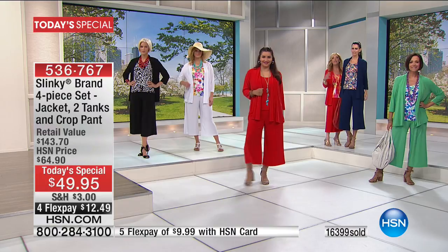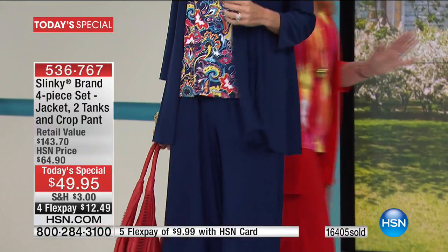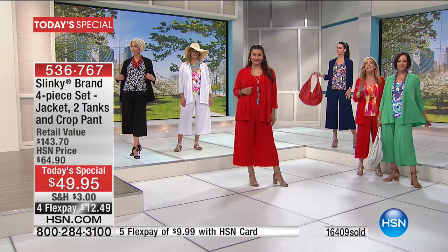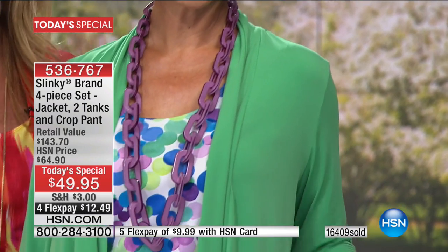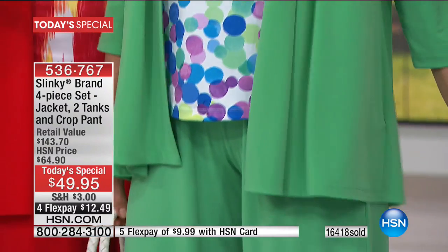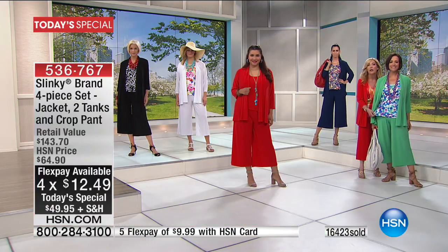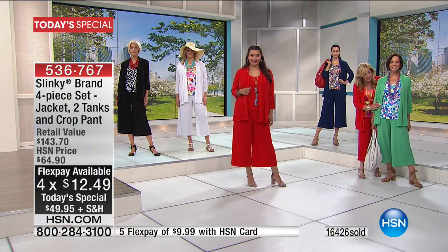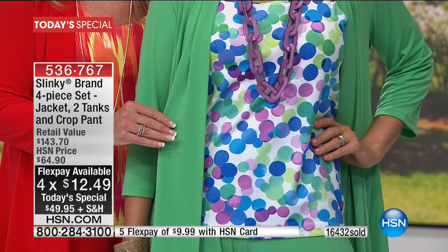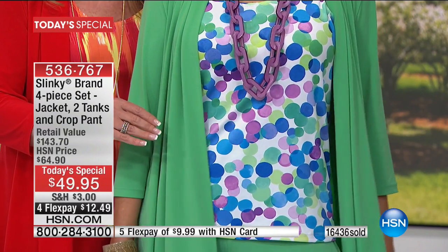If you get the white set, you can mix and match all the navy and white pieces. And look how cute Donna looks in this green dot multi — it's like a breath of fresh air. Green is the color of spring. We cannot keep anything green in stock. With this beautiful dot multi print, you've got green with touches of lime and royal, so you can wear it back with the royal today's special too.